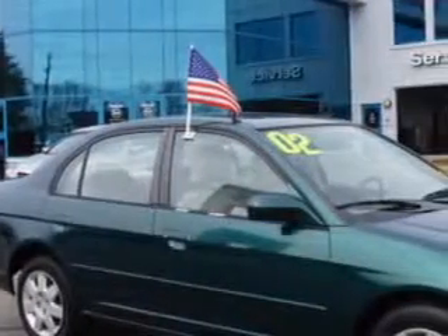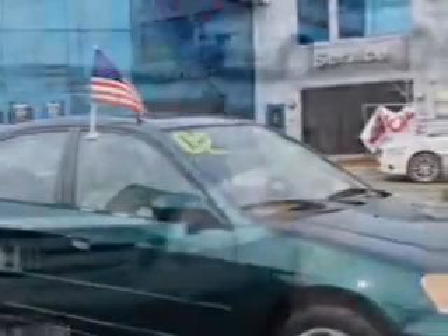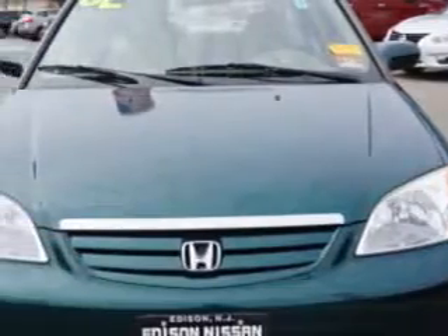Check out this dark green 2002 Honda Civic, equipped with a 4-cylinder engine and an automatic transmission. Enjoy an exceptional 33 miles to the gallon on this great car with features like: